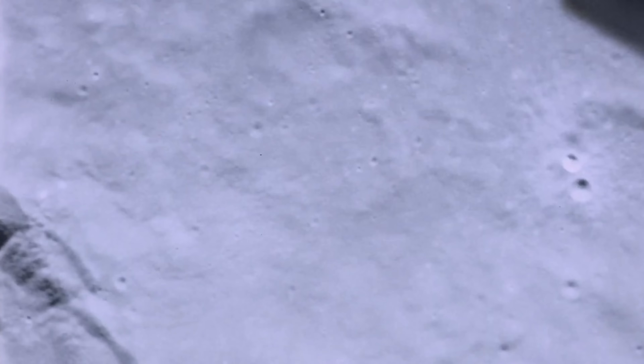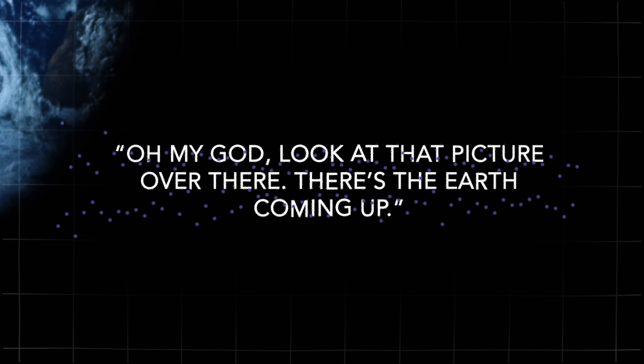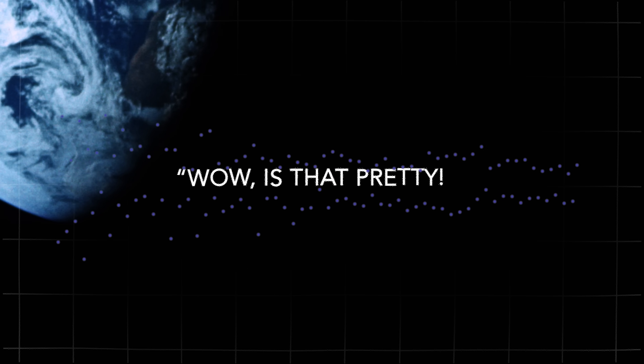So how did Earthrise happen? On the fourth lunar revolution, Bill Anders noticed Earth rising. 'Oh my God, look at that picture over there. There's the Earth coming up. Wow.' He realized — not through a mission plan, but through intuition — that something amazing was happening. 'Wow, that's pretty.'